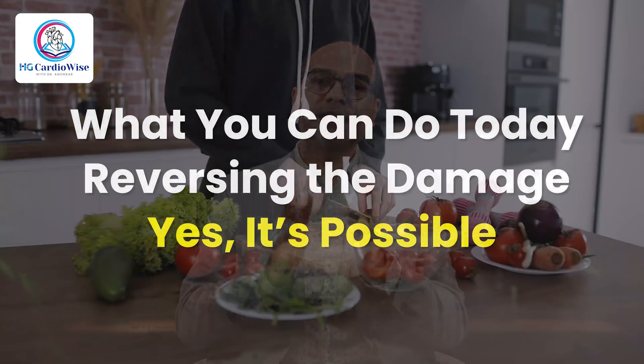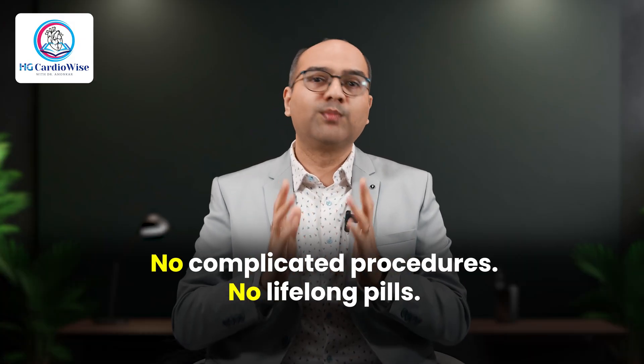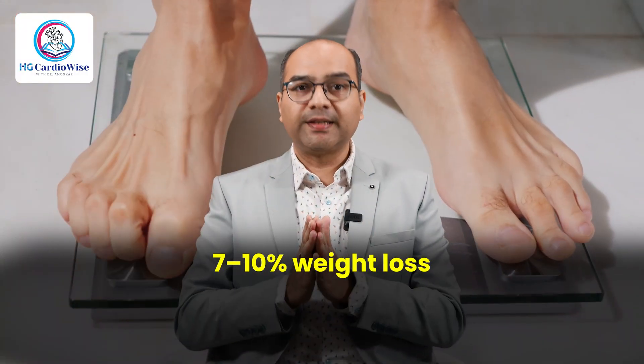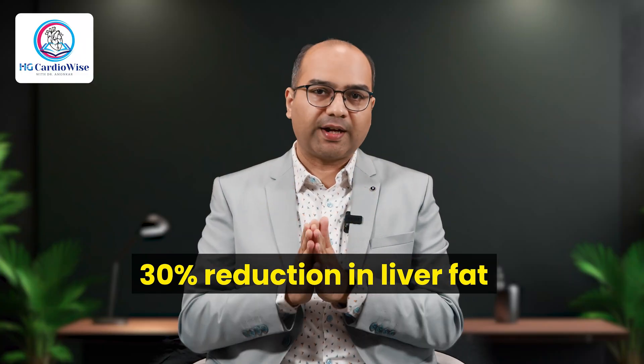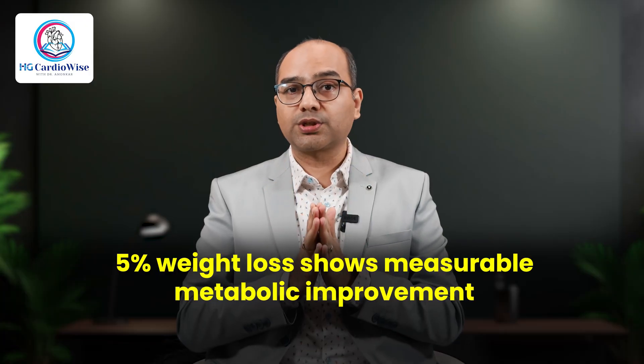Now the good news. In the early stages, fatty liver is one of the few lifestyle-related diseases we can completely reverse — no complicated procedures, no lifelong pills, at least in most cases. Just daily deliberate change. A 7–10% weight loss can lead to a 30% reduction in liver fat, improvement in liver enzymes, lower triglycerides, better insulin sensitivity, and reversal of early fibrosis. Even 5% weight loss shows measurable metabolic improvement. Here is the 5-part prescription I give most patients with NAFLD, borderline cholesterol, or early fibrosis.